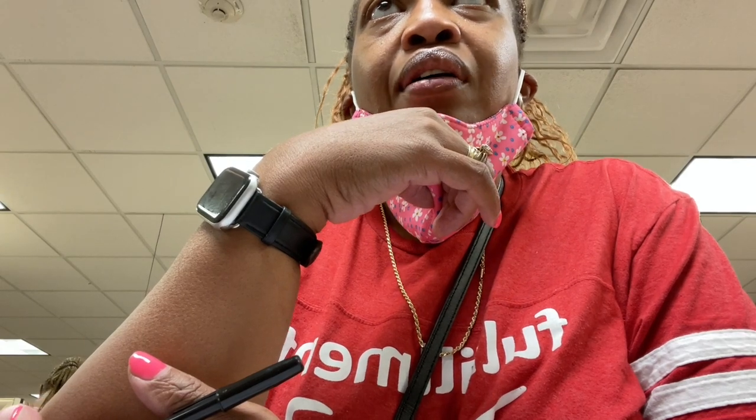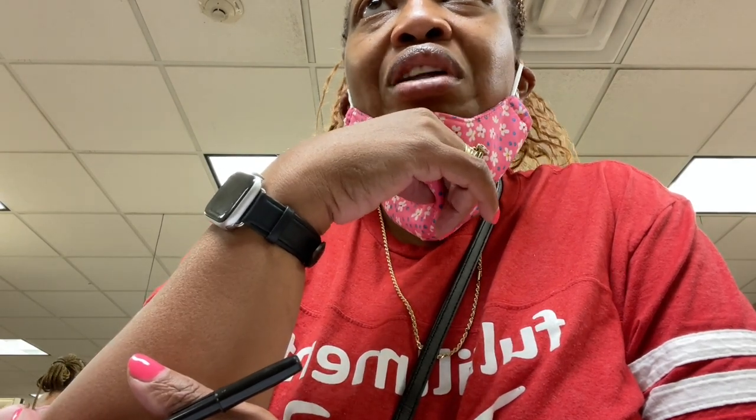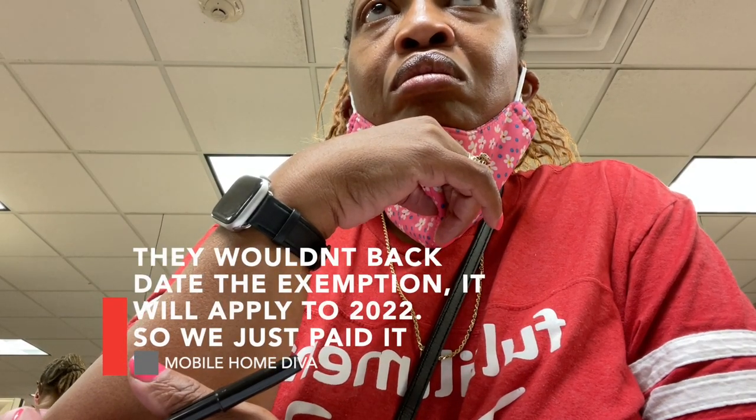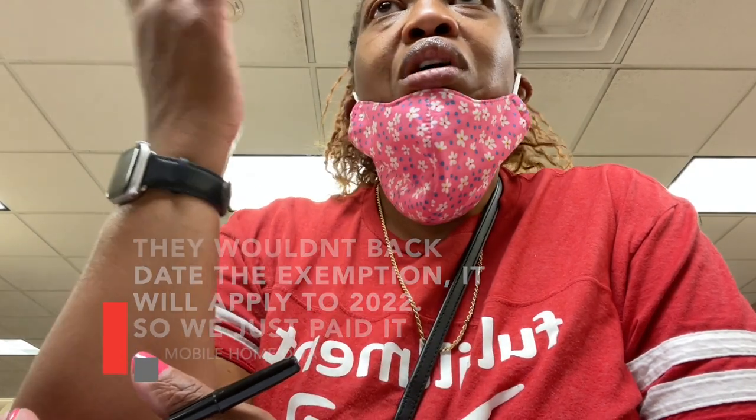We've been paying escrow, but escrow only paid $173 last year because that's all they taxed — just the land. Now we've got a $3,000 bill. We thought, since we got a land-home package, all of that was taken care of.